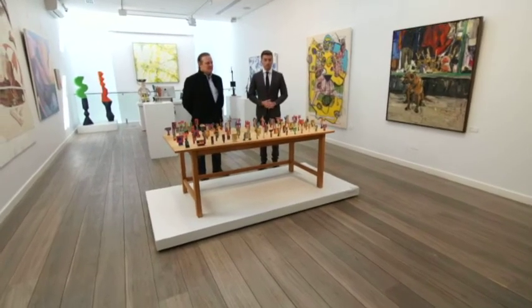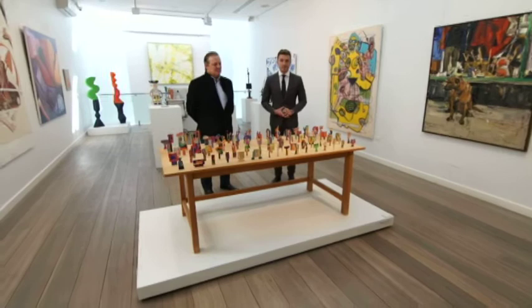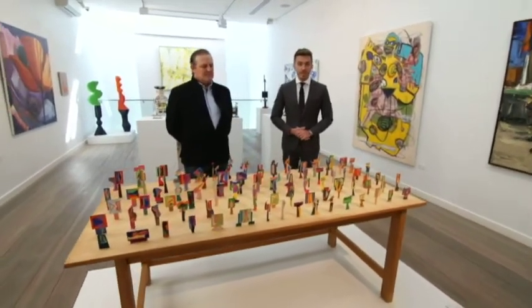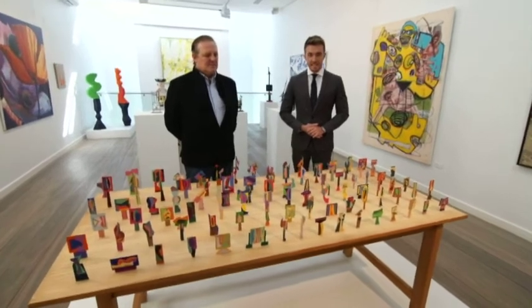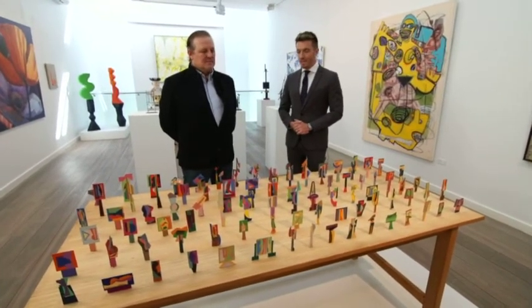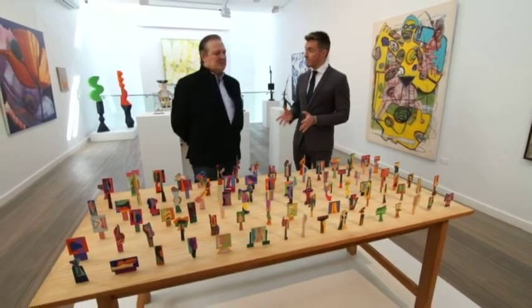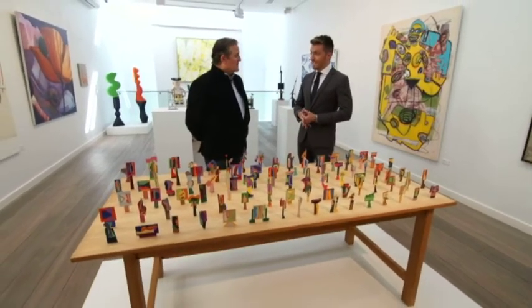Robert Klipple is often referred to as Australia's greatest sculptor, and some of his masterpieces are on display here at the Olsen Gallery in Sydney's East. With me now is Gallery Director Tim Olsen. Tim, tell us about this work here, because it's all about colour and form and it really is a focal point of this year's Sydney Contemporary.